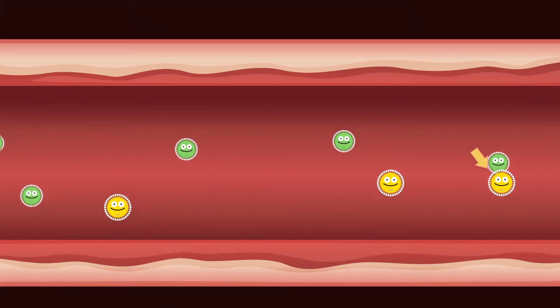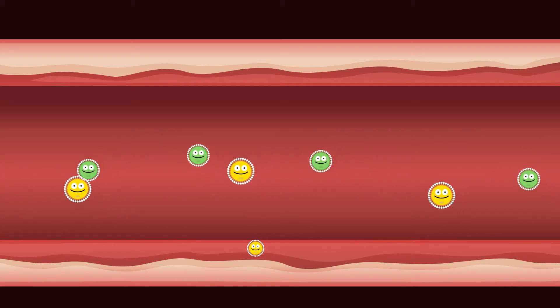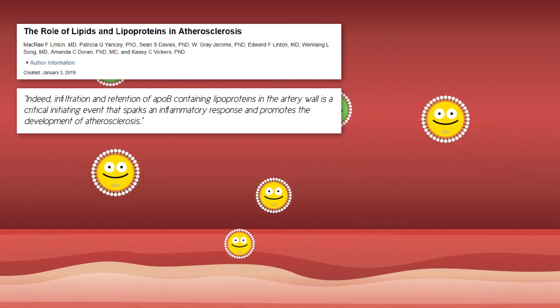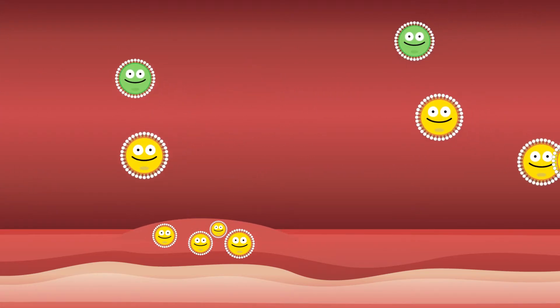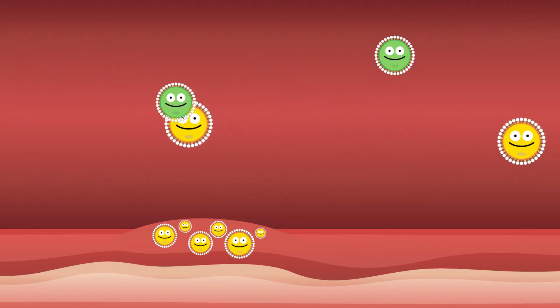Now if we look carefully at this LDL, it's going to do something strange. It somehow got through the artery wall, settled there, and is dumping its cholesterol there. Now other LDL particles seem to be following suit — surely that's not what they're supposed to do. And as you can see, the space in this artery wall is getting bigger as more and more LDL particles diffuse into it.